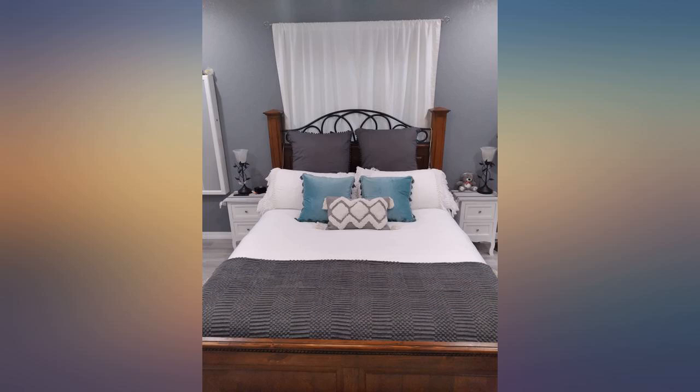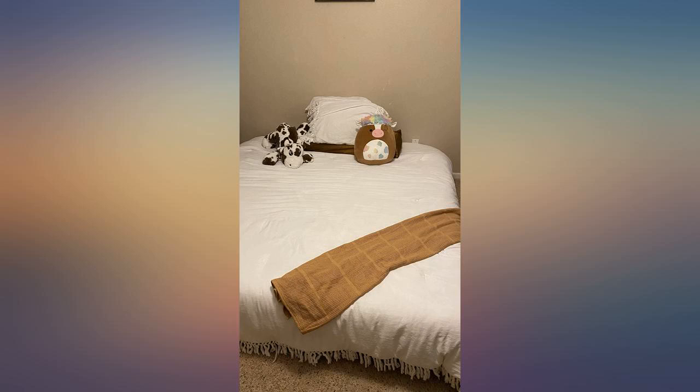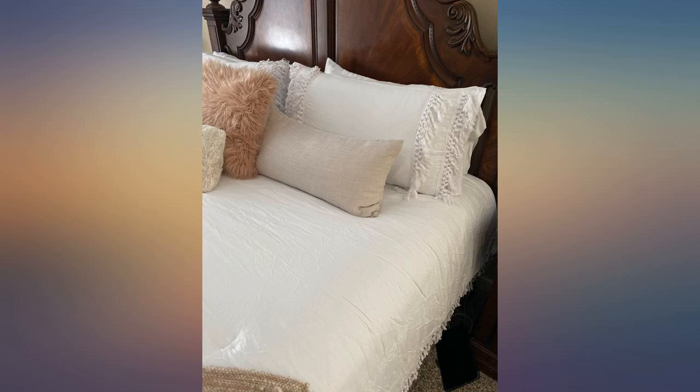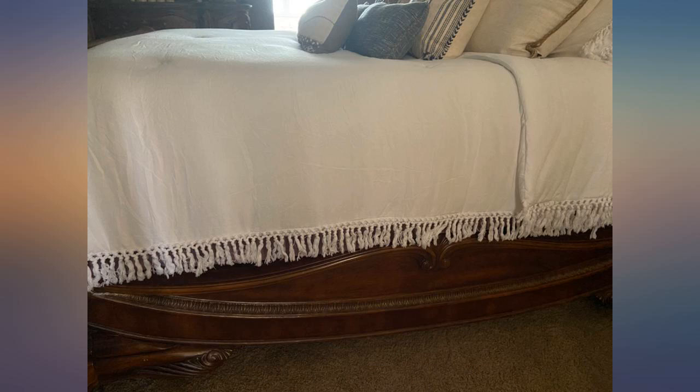I have a queen bed but I'm a blanket stealer so I got the king size, just brushing the floor on both sides which looks great. Bright white, amazing fringe, extra soft — super cozy and amazingly lightweight. I absolutely love and recommend this comforter to anyone living in a hot humid climate. Must have for kids' full size beds too.